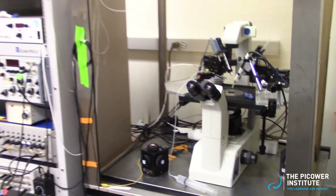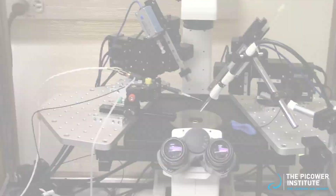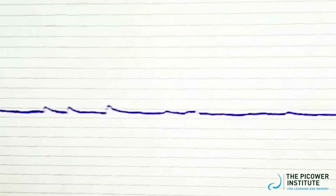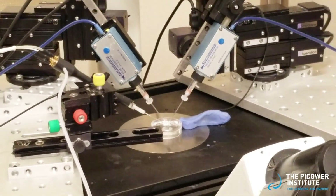Researchers can also carefully attach an electrode to this dissection, allowing them to stimulate the nerves and record a response in the muscle. We can represent synaptic changes based on sensory activity, such as those required for learning and memory, by using this stimulation.